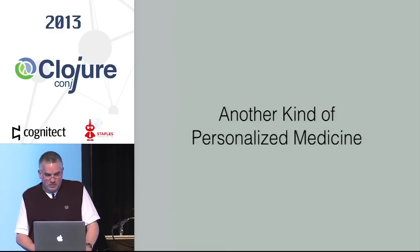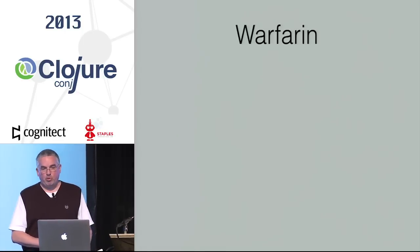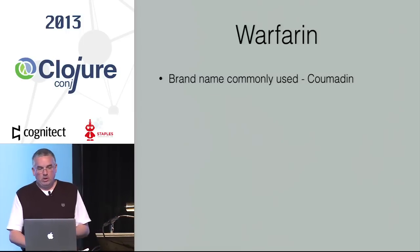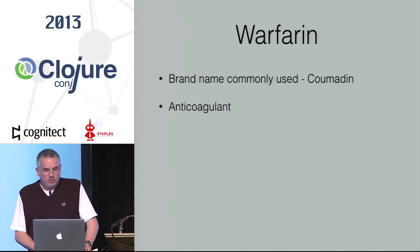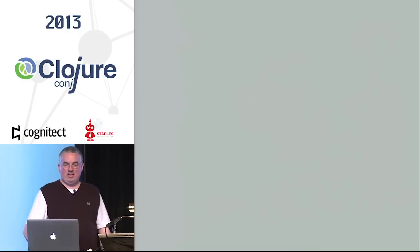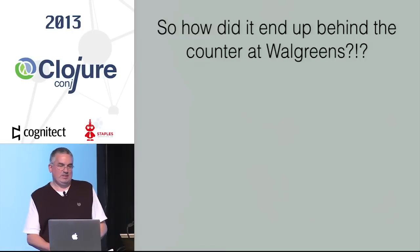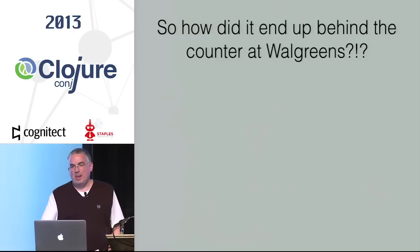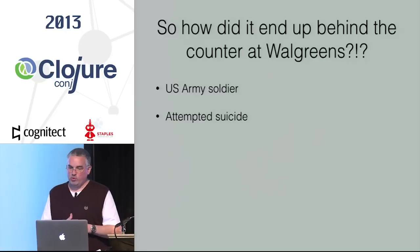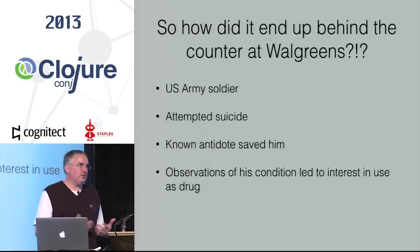Specifically, how does someone's particular genetic makeup affect how they're going to metabolize and respond to a drug? The Vanderbilt site was looking in particular at drugs being used for cardiac arrhythmia therapy. One of the drugs being studied was warfarin — brand name Coumadin. Warfarin is an anticoagulant developed in the 1940s, and it had a very interesting original purpose: rat poison. A U.S. Army soldier attempted suicide using warfarin, a known antidote saved his life, and observations of his condition led to interest in warfarin as a drug.